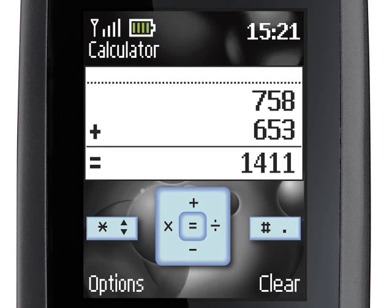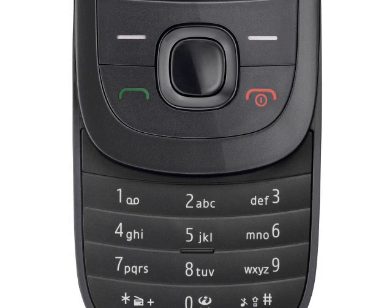This is a conventional Series 40 device with a 1.8 inch 120x160 pixel TFT display, a VGA resolution camera, GPRS and EDGE data, a web browser and email client.